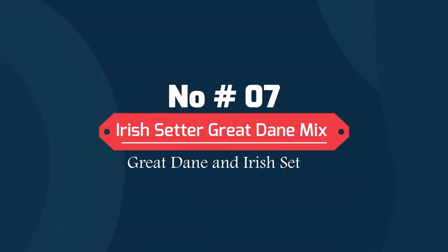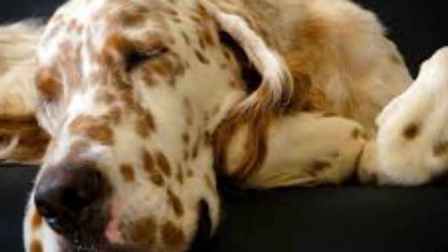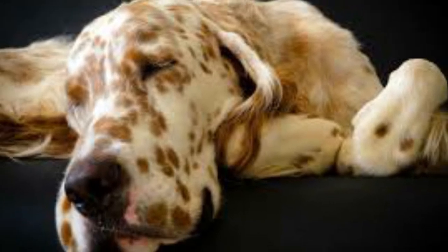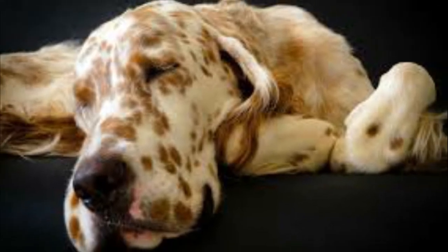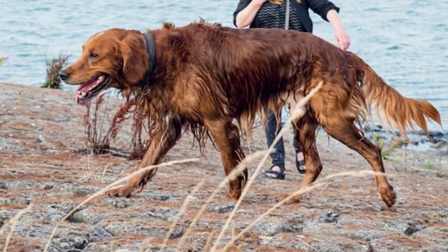Number 7: Irish Setter-Great Dane Mix — Great Dane and Irish Setter. The dignified Irish Setter-Great Dane mix is a noble crossbreed that is very rarely seen. The Irish Setter-Great Dane mix gets along really well with other dogs and kids, making this a wonderful choice of a family pet.